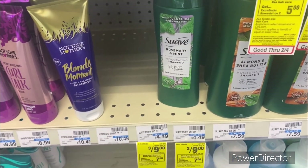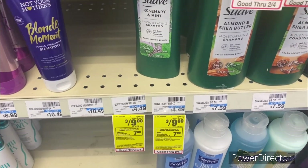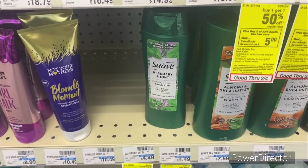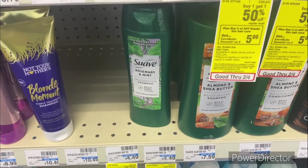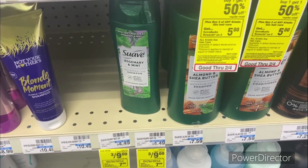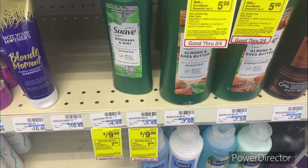The next deal is on Suave: when you buy three Suave Kids hair care, earn back a $7 ExtraBuck, limit of one. Pick up three of them totaling $9. We do not have a digital for it, but you'll get back $7, making your final cost $2 or $0.66 each.